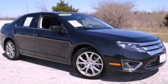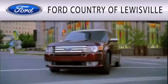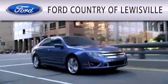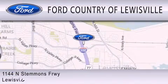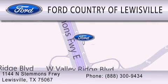We hope you found this video informative. Please contact us today. Ford Country of Louisville is dedicated to doing everything possible to ensure that the experience you have selecting your vehicle is as pleasant as possible. We are located at 1144 North Stummons Freeway in Louisville. We'll see you next time.